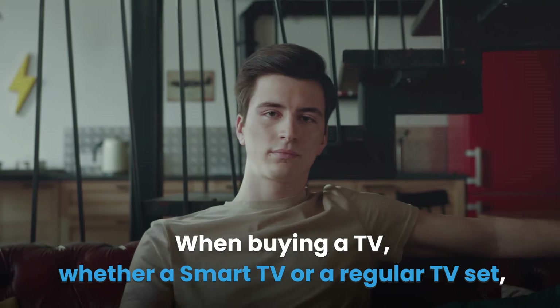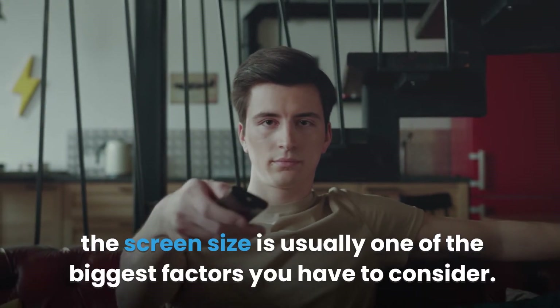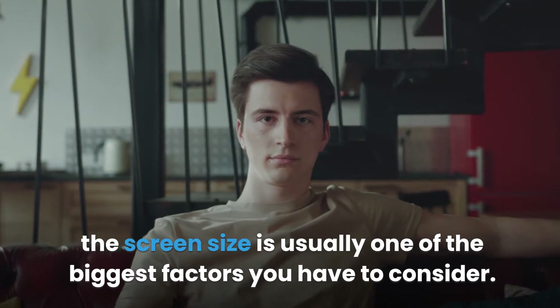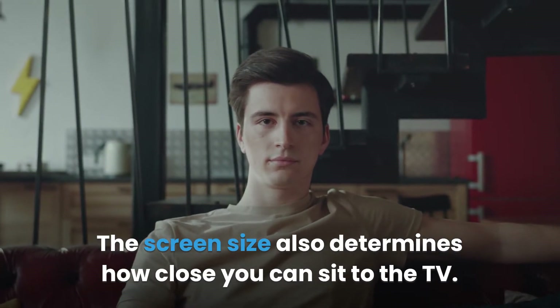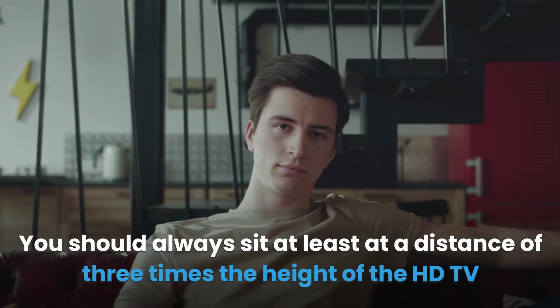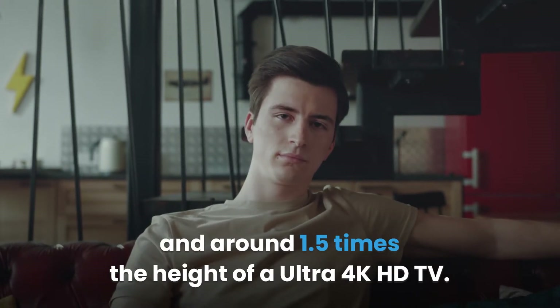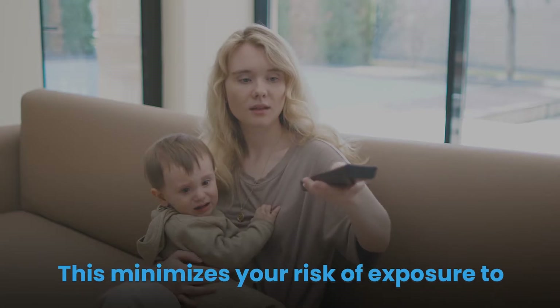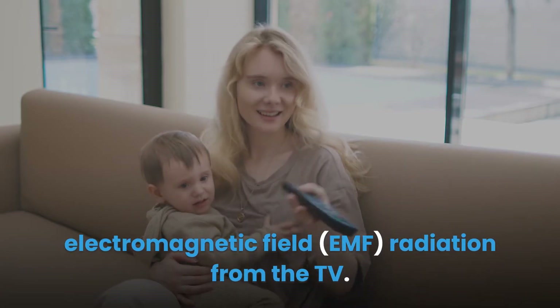When buying a TV, whether a smart TV or a regular TV set, the screen size is usually one of the biggest factors you have to consider. The screen size also determines how close you can sit to the TV. You should always sit at least at a distance of 3 times the height of the HD TV, and around 1.5 times the height of a Ultra 4K HD TV. This minimizes your risk of exposure to electromagnetic field radiation from the TV.